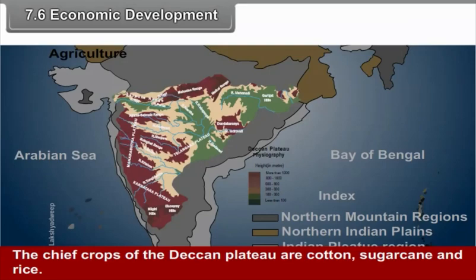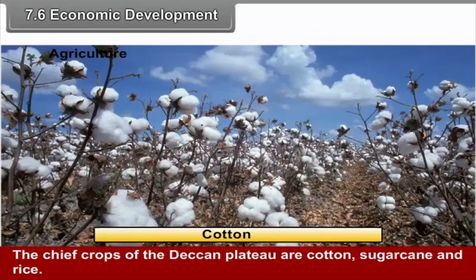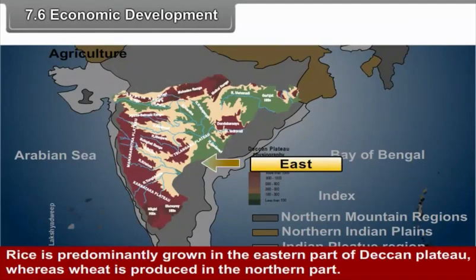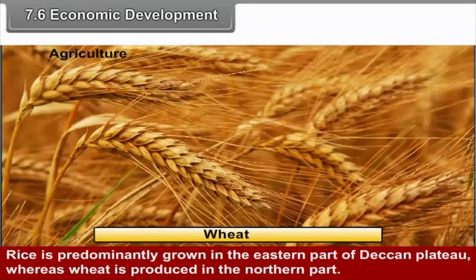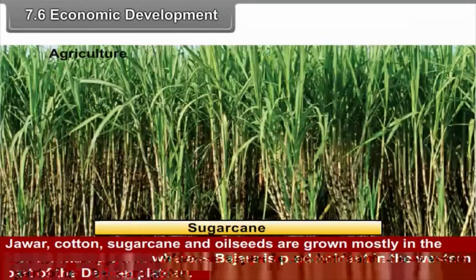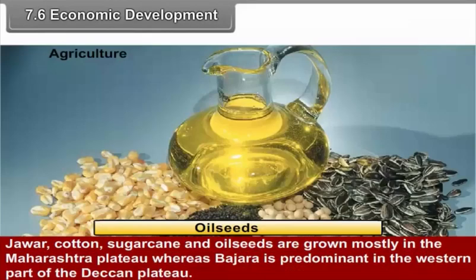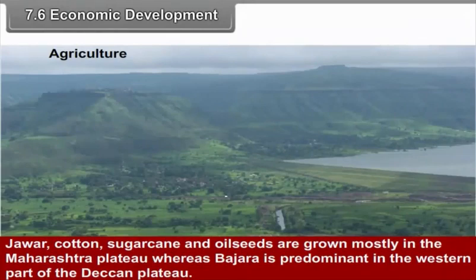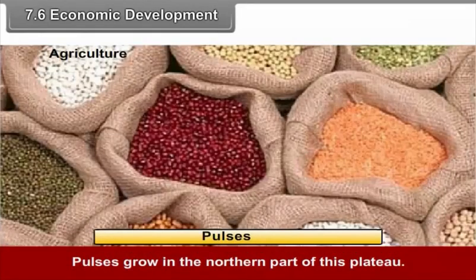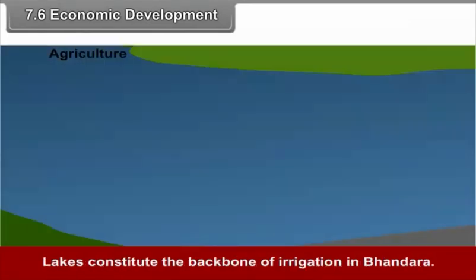7.6 Economic Development – Agriculture. The chief crops of the Deccan Plateau are cotton, sugarcane, and rice. Rice is predominantly grown in the eastern part, whereas wheat is produced in the northern part. Jowar, cotton, sugarcane, and oilseeds are grown mostly in the Maharashtra Plateau, whereas bajra is predominant in the western part of the Deccan Plateau. Pulses grow in the northern part of the plateau. Lakes constitute the backbone of irrigation in Bandhara.